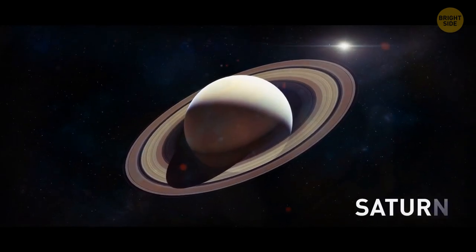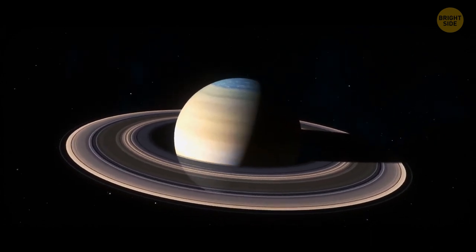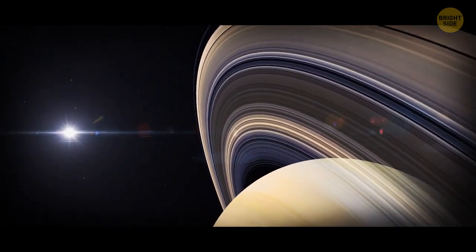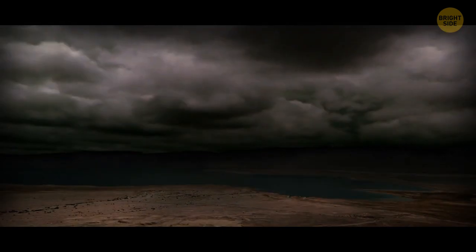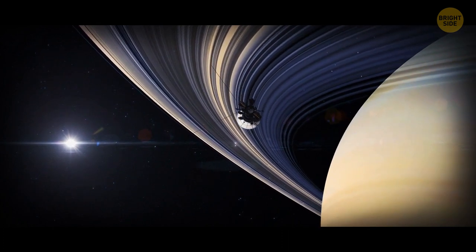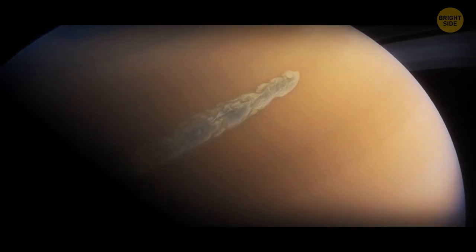A storm as wide as our planet rages on Saturn — it's called the Great White Spot. The storm has a tail of white clouds encircling the entire planet. It occurs every 30 years or so when Saturn's northern hemisphere tilts toward the Sun. This storm starts as a spot but then stretches in length. Astronomers have figured out that the Great White Spot is actually a huge system of thunderstorms. At the peak of the storm, lightning can flash more than 10 times per second. But the main mystery is where it gets its energy from — some scientists think it may be powered by the Sun, while others argue there must be an internal heat source powering the winds.